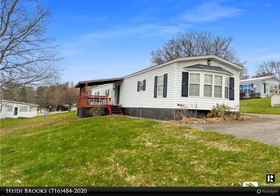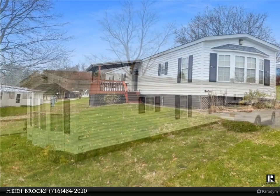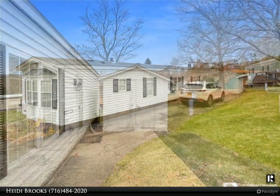This 3 bedroom 2 full bath home is located in the highly sought after Greenhurst Village Mobile Home Park. A large covered front porch is an excellent spot to relax. French doors open up into the living space.